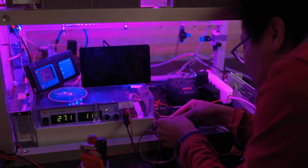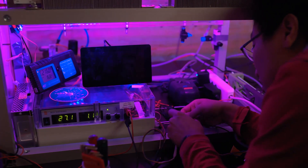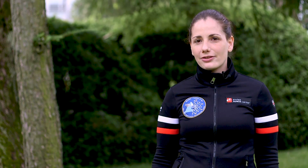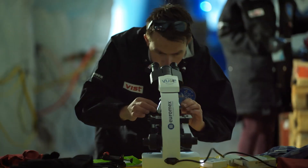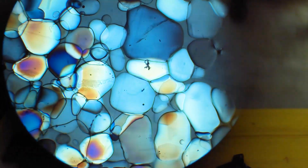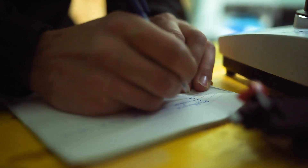The Swiss Space Center coordinated the first ESA Lab. IGLUNA started in September 2018 and ended with a field campaign in Zermatt, Switzerland, for two and a half weeks gathering all the student teams and their projects. It was one academic year where we had 150 students from 13 universities in nine European countries working together on the challenge of a habitat in an extreme environment like the moon.